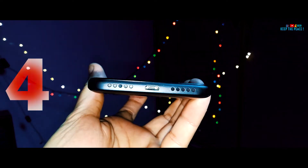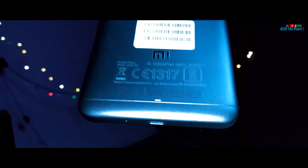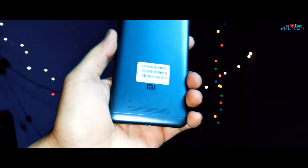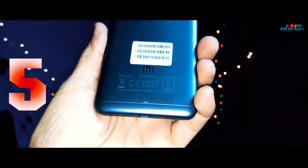The Redmi 4A has a polycarbonate body without a fingerprint scanner, whereas the Redmi 4 has a more premium metal body with a fingerprint scanner! The Redmi 4 has a more premium in-hand feel and is better in looks and design!